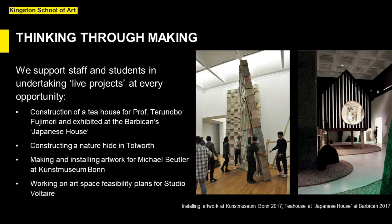We support staff and students in undertaking live projects at every opportunity. Recent projects include the construction of a tea house designed by Professor Terunobu Fujimori and exhibited at the Barbican's Japanese House Exhibition, working with Dartington Hall in Devon on their future estate planning, making and installing artwork for German artist Michael Beutler at Kunstmuseum Bonn, and working on art space feasibility plans for Studio Voltaire in London.